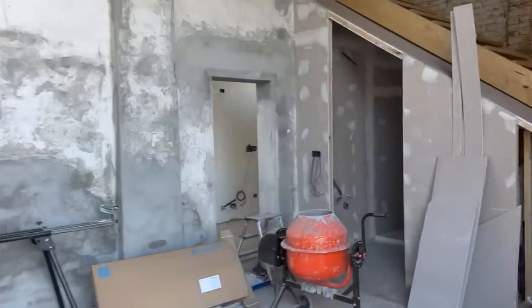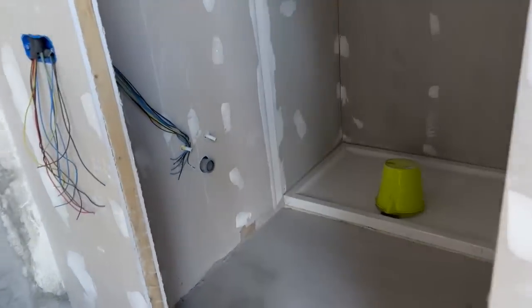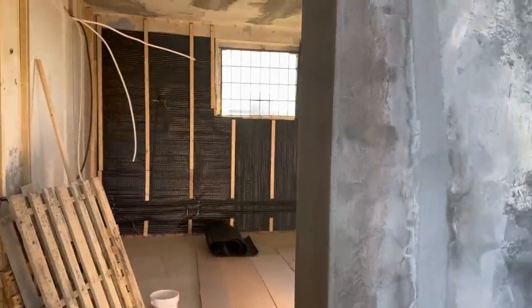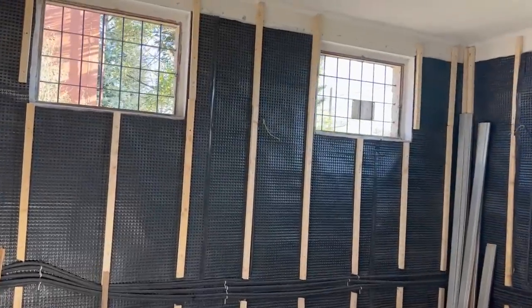Next up for me will be to start laying the floor in here. But I can't start with the boards that are going to go here before I have the windows. So yeah, that's it.